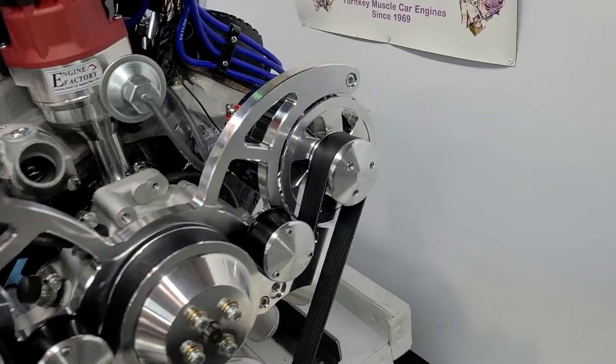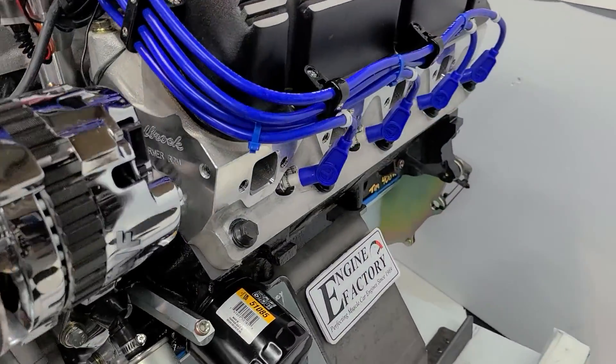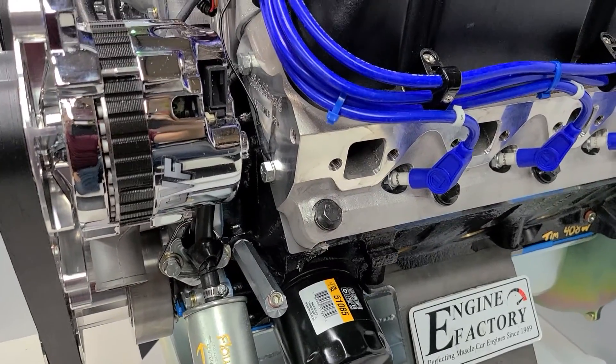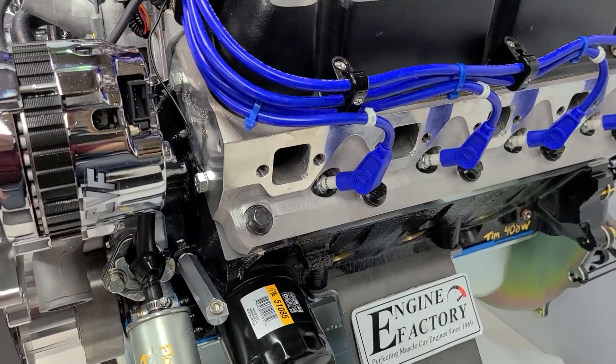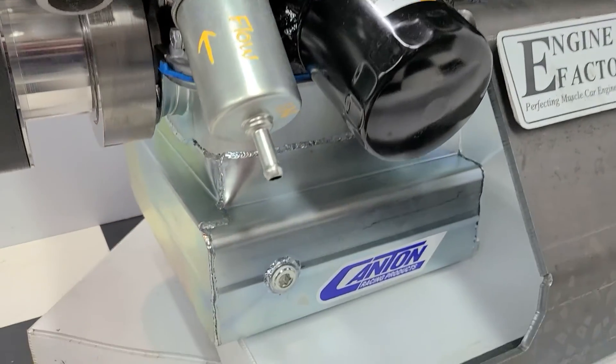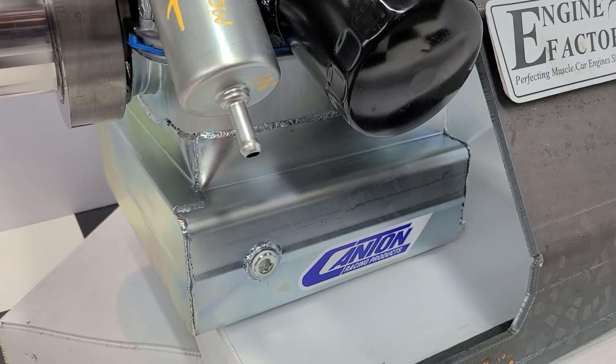We've got the 408 Stroker in there with Power Force pistons, roller lifter camshaft, Edelbrock Performer RPM aluminum heads, roller rocker arms, and a proper front sump oil pan for the Daytona Coupe.